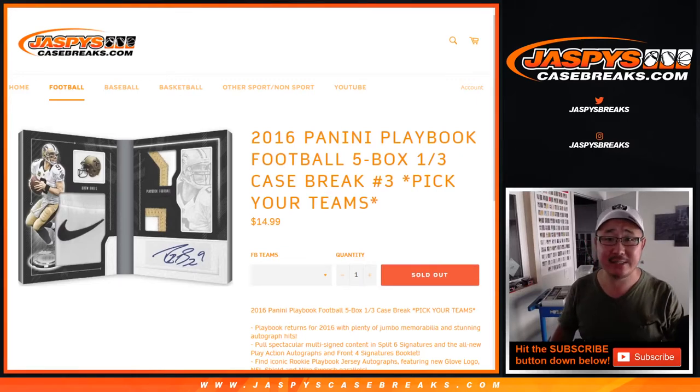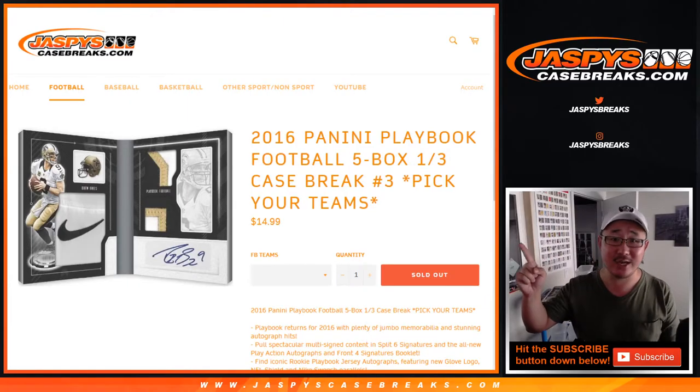Hi everyone, Joe for JaspysCaseBreaks.com coming at you with 2016 Panini Playbook Football. Five box — it's a third of a case. Pick Your Team number three from JaspysCaseBreaks.com.